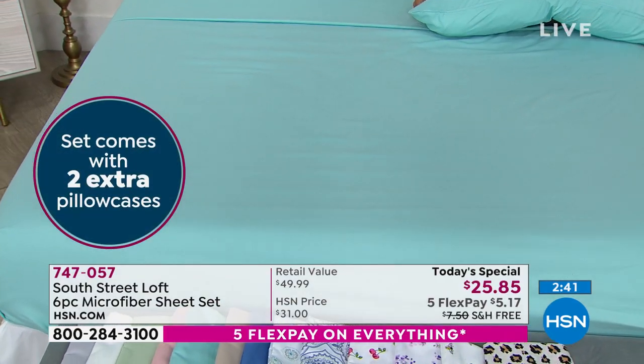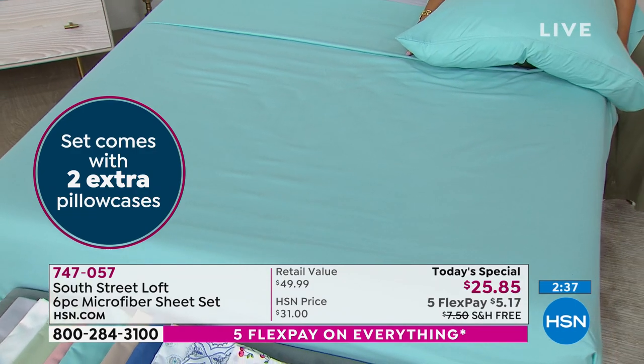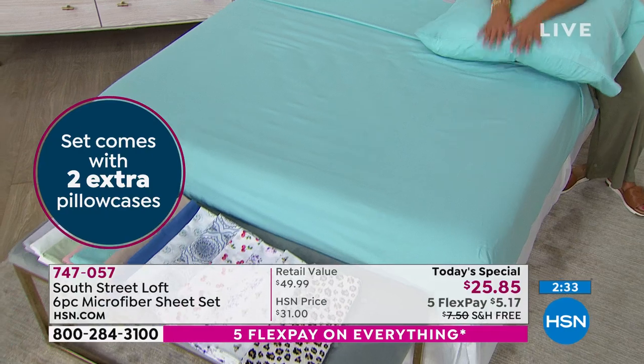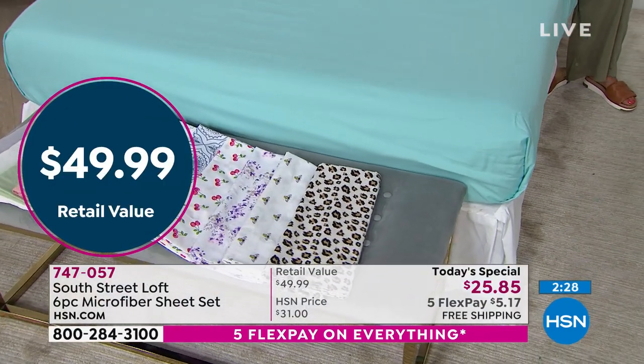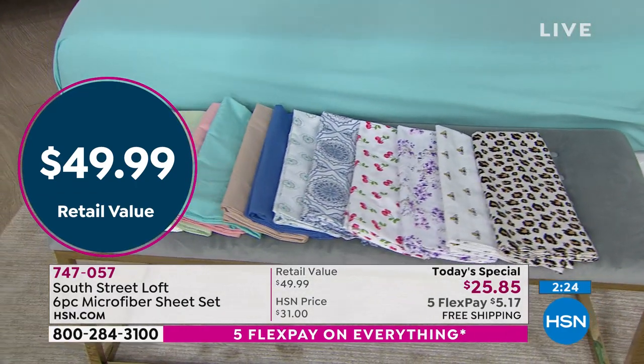Contrary to what we usually have with two pillowcases in a four-piece set, now we're giving you two more pillowcases. With the twin and twin XL, usually you only get one — now you're getting two. The retail value is $49.99, basically a penny less than $50.